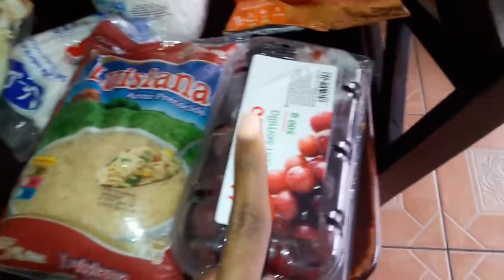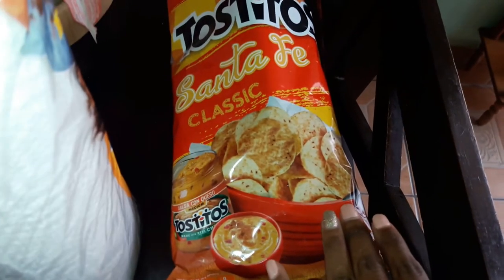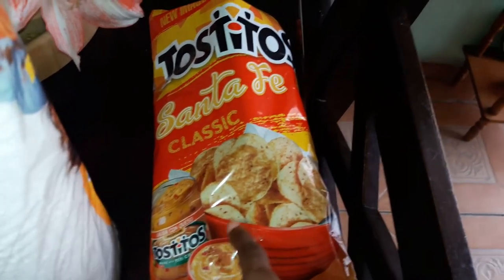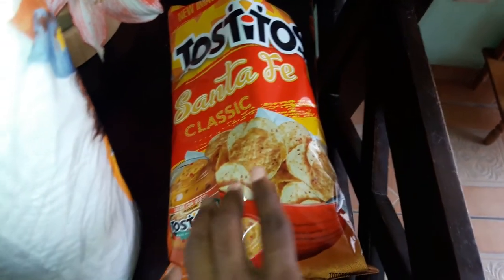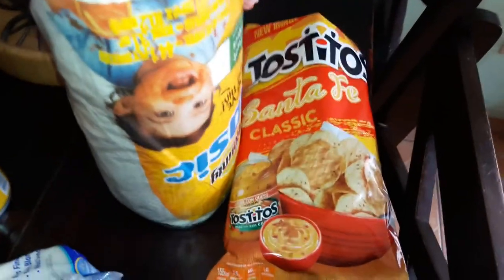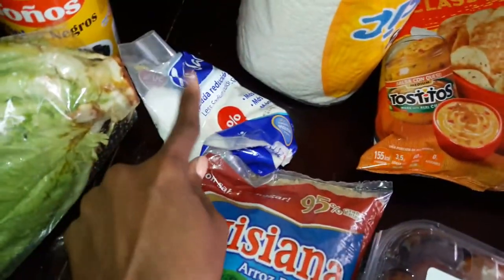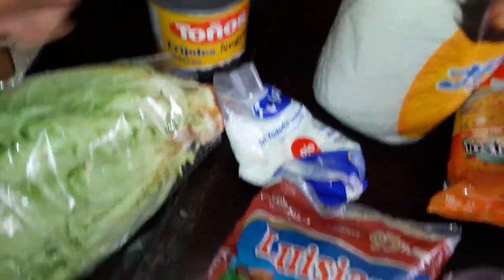Went to Walmart — this is all I had to get. Grapes. I got some of these Tostitos Santa Fe Classic Chips to go with the salsa I got at Pricemart. Paper towel to have on hand. Rice to have on hand. Ran out of salt so I needed that. Can of beans. And then lettuce to just have as a side.